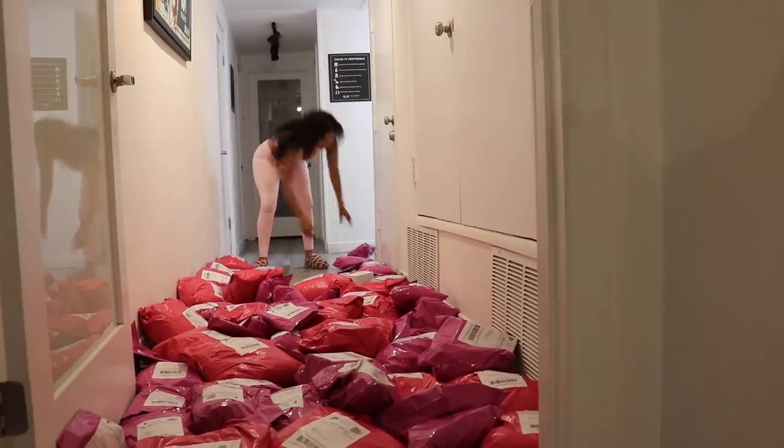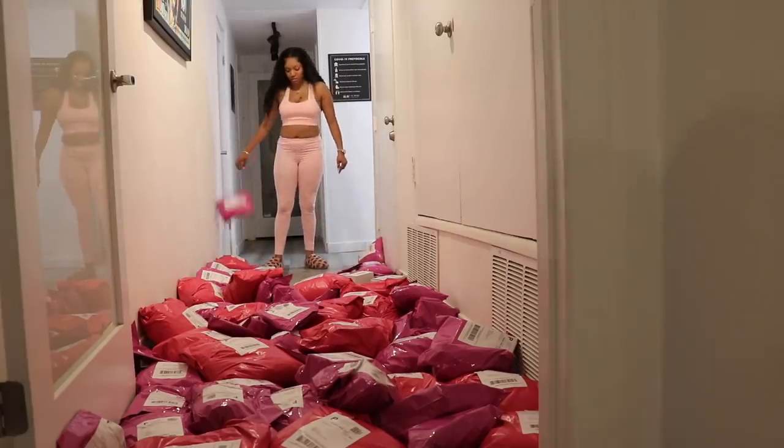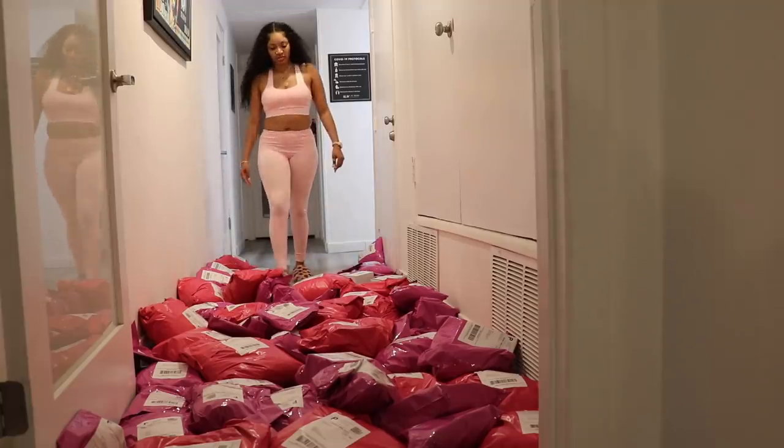I thought today would be a good idea to do this video because this is the day after our Black Friday sale. We did a whole Black Friday sale over the weekend and we had so many orders — I couldn't believe it. We've also been doing new tactics and new marketing schemes and we'll see if they're working.